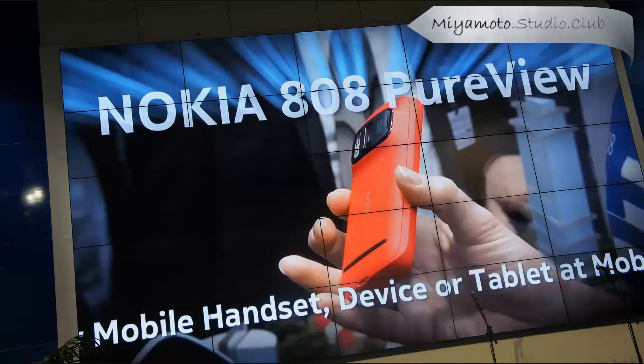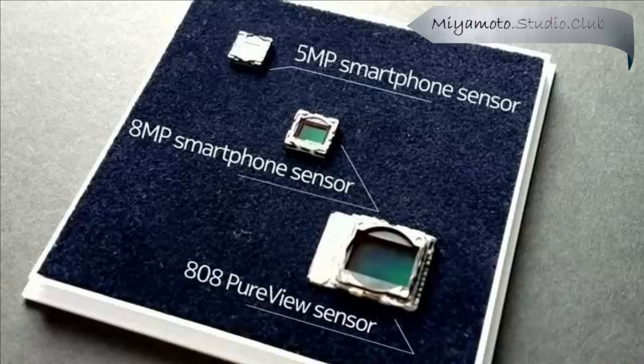The sharpest images imaginable and the ability to zoom without loss of clarity. If you look at this wall on my right, that picture was blown up from an image taken with the Nokia 808 PureView.